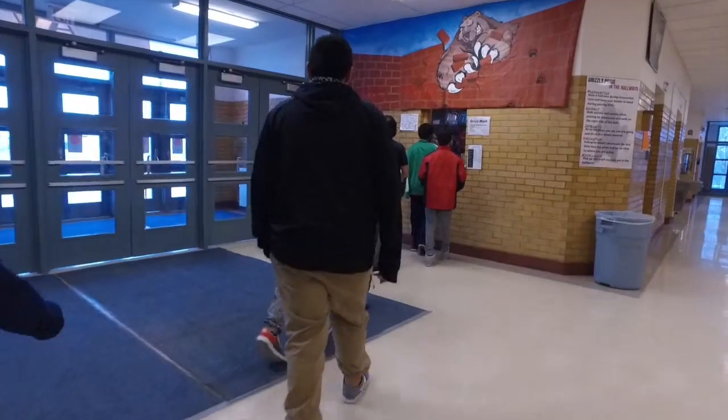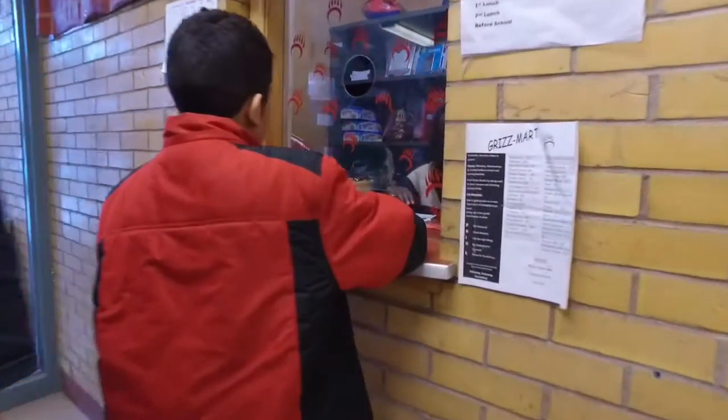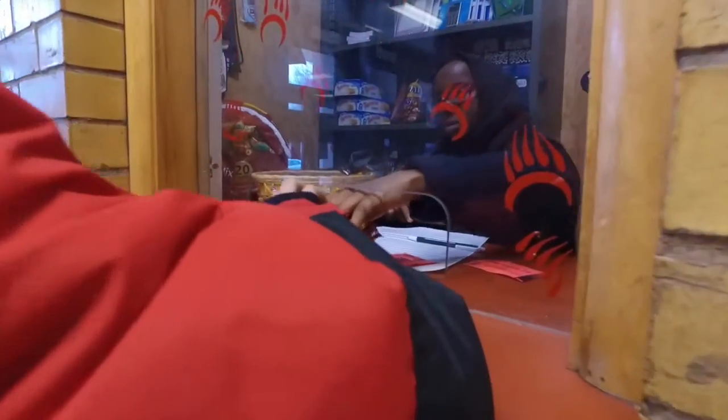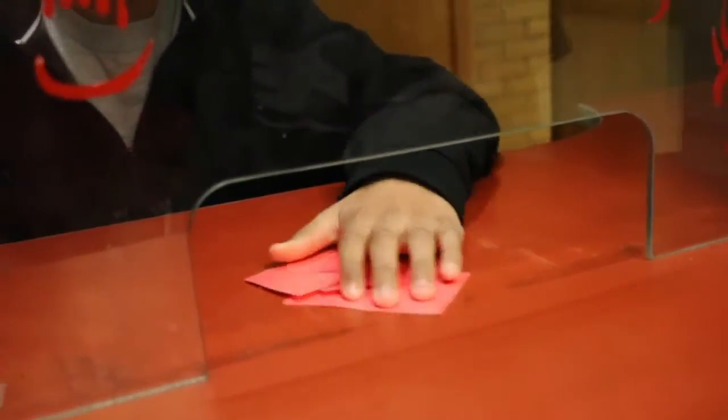We have a school store that keeps basic things students like — candy is always popular, and Takis are our big seller. We are having basically hundreds of GrizzBucks a day go through our GrizzMart.